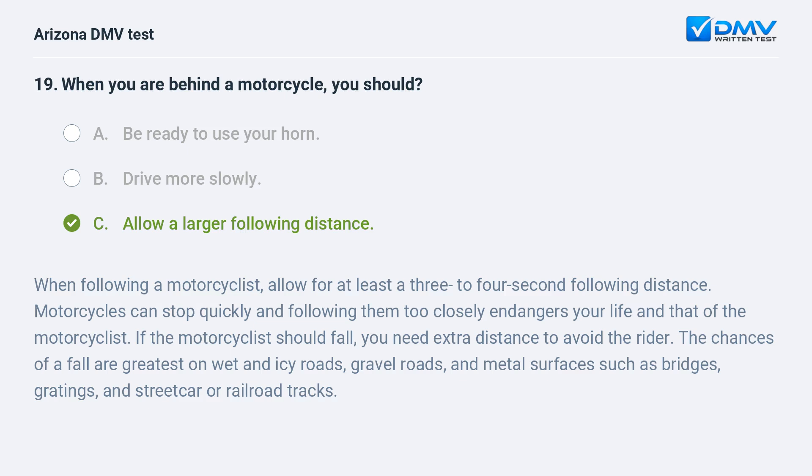When following a motorcyclist, allow for at least a 3 to 4 second following distance. Motorcycles can stop quickly and following them too closely endangers your life and that of the motorcyclist. If the motorcyclist should fall, you need extra distance to avoid the rider. The chances of a fall are greatest on wet and icy roads, gravel roads, and metal surfaces such as bridges, gratings, and streetcar or railroad tracks.